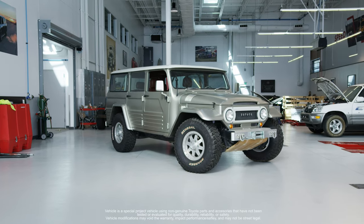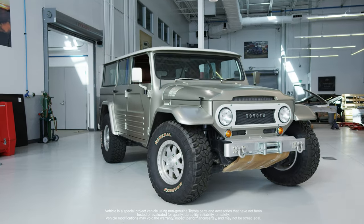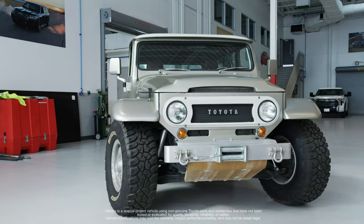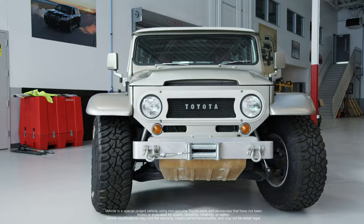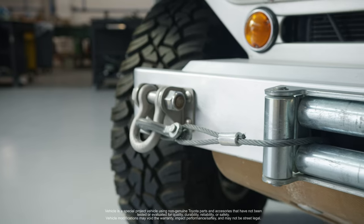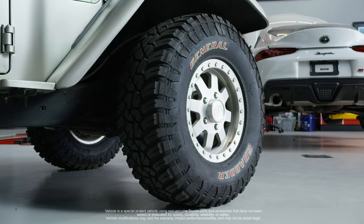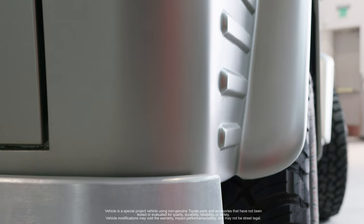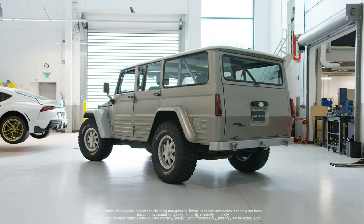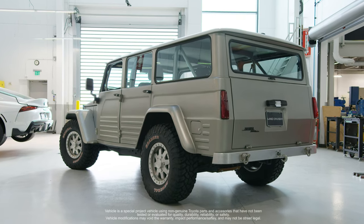The Retro Cruiser started out as a 1967 FJ45. When Millen got his hands on it, he lengthened it about a foot, made it about half a foot wider, and then they put a Toyota V8 in it. They built this vehicle to be used in the dirt — all the rugged looks of the old 67 FJ style, but with all the luxury of the 100 Series, which was the top-of-the-line Toyota comfort car in 2000.